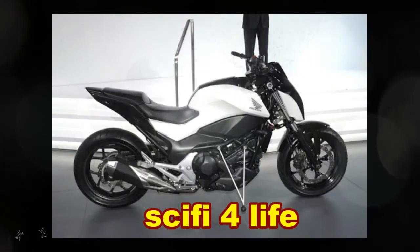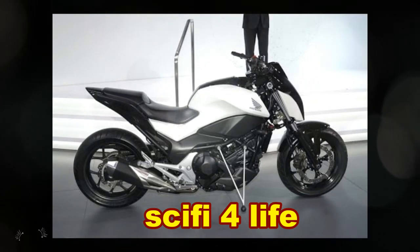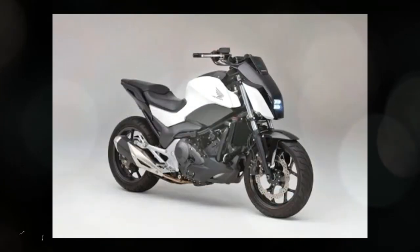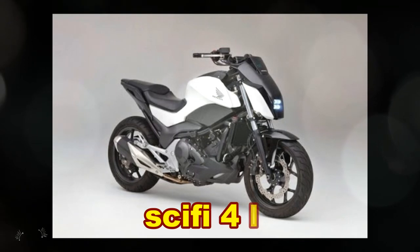The technology behind the Riding Assist bike was honed in the development of both Honda's humanoid ASIMO robot and Unicub scooter. The Unicub is seen here in the band OK Go's stunningly choreographed video for "I Won't Let You Down."